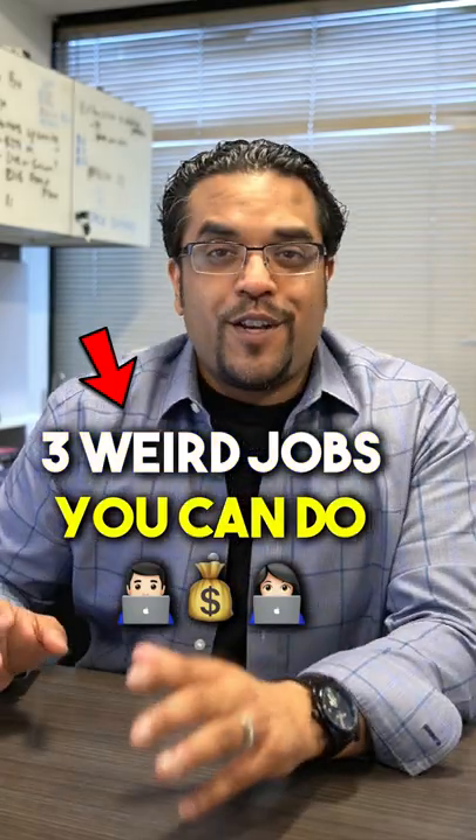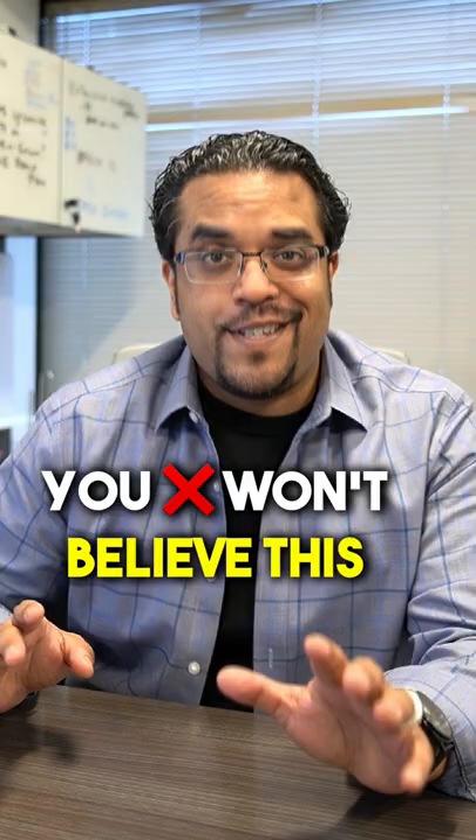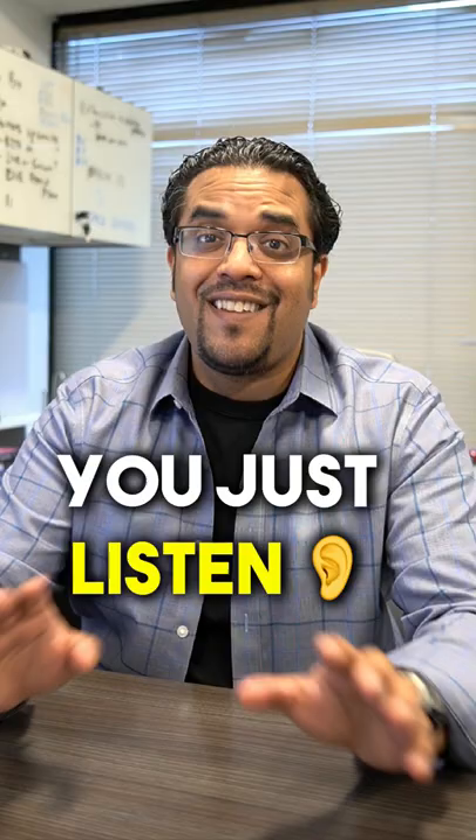Here's three things you can do on Fiverr.com to pay your rent every single month. Number one, you won't believe this — you can list a gig where all you do is show up and listen to people. That's it. You don't even talk. You just listen and people will pay you, sometimes a hundred bucks. Like executives will pay you.